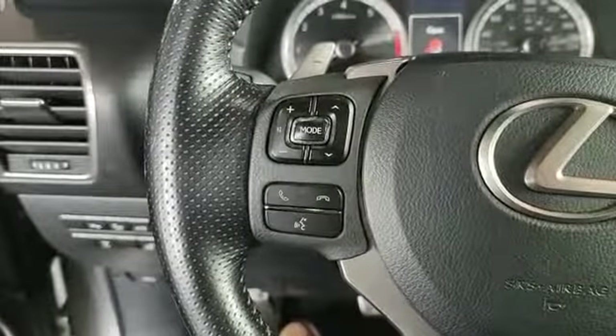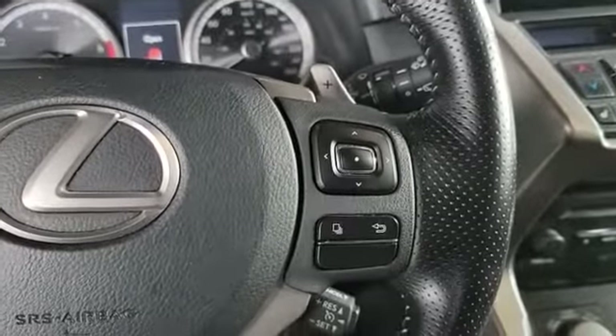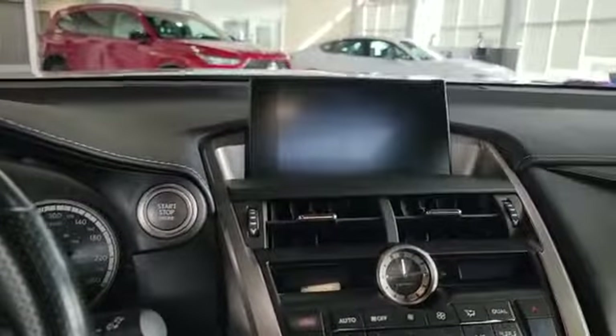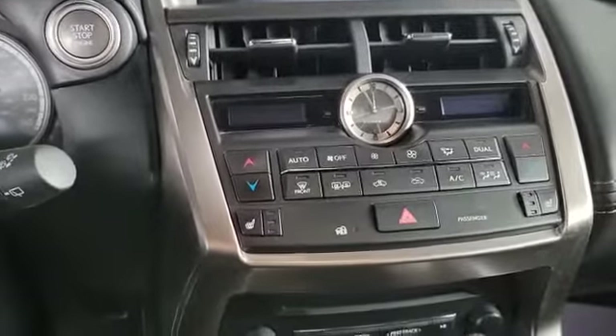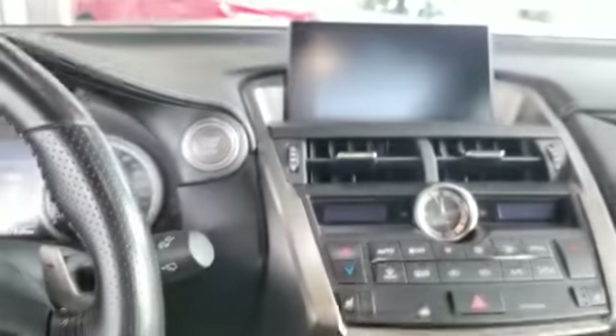On the left-hand side of the steering wheel you get your dash control and Bluetooth, and on the right-hand side your cruise control. This is how the infotainment system looks. The vehicle also comes with navigation. As you can see, you also have dual climate control and heated front seats. This is your touchpad to control the screen up top.